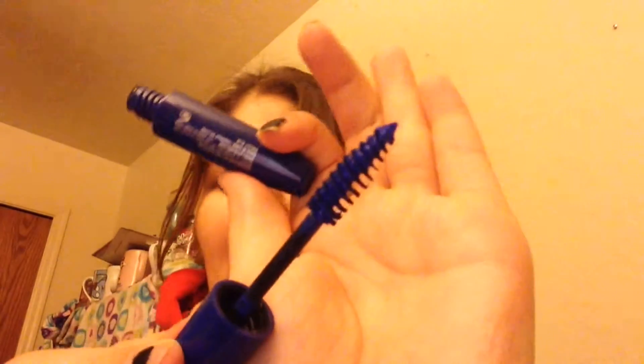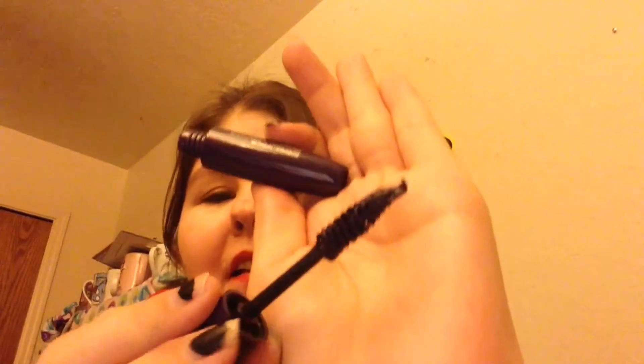I'm gonna start with the LA Colors — I got these at Dollar Tree. This one is in blue. I haven't really worn it just yet, but I did talk about these two in my last beauty video if you wanna go check that out. This one's really pigmented, it looks like that to me. And then this next one is purple — it's kind of like a deep plum purple, like a deep purple black. I haven't worn this one either yet, so I don't really know what to tell you on that one.